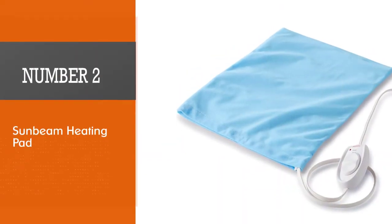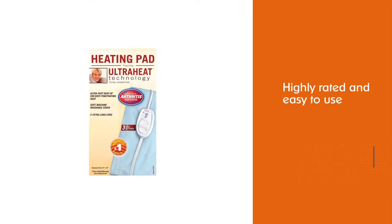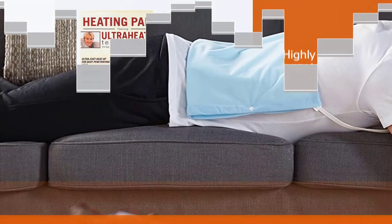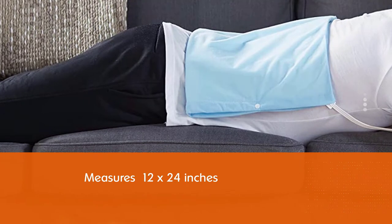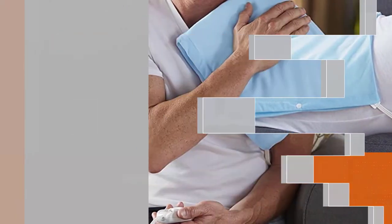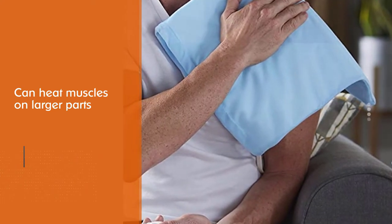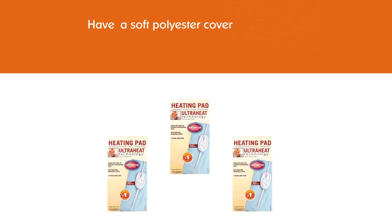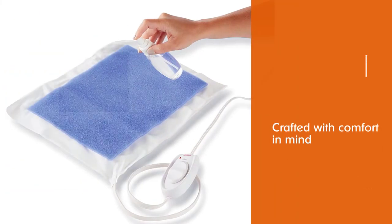Number 2: Sunbeam Heating Pad. If you're looking for a good deal, Sunbeam's heating pad is a good choice that doesn't sacrifice quality for affordability. Highly rated and easy to use, the pad — which is 12 x 24 inches — can heat muscles on larger parts of your body with ease. Thanks to a soft polyester cover, it's crafted with comfort in mind. The product also features a vinyl pad that is ultra-simple to clean; simply remove the machine washable cover and throw it in your laundry when your heating pad needs a refresh.